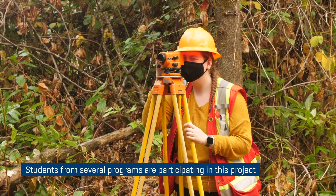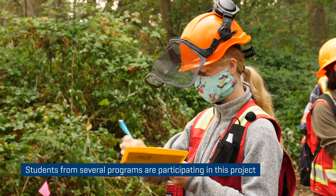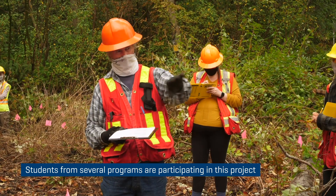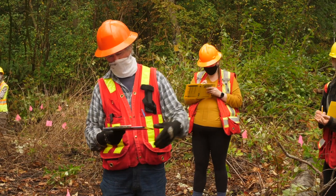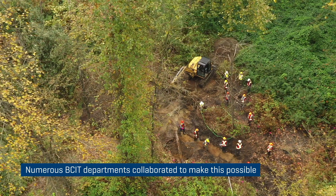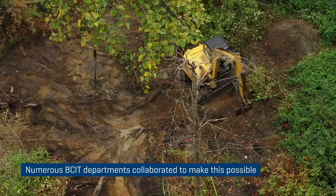The group of students involved in this project are from the Ecological Restoration Program, the Forest and Natural Areas Management Program, the Fish and Wildlife Recreation Program, and the Rivers Institute — quite a diverse collection. That was all made possible through the Dean's Collaborative Research Project, so it was a collaborative project all around.